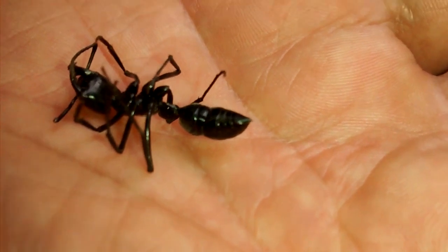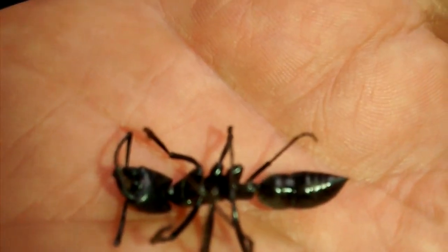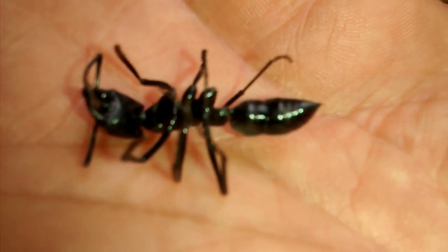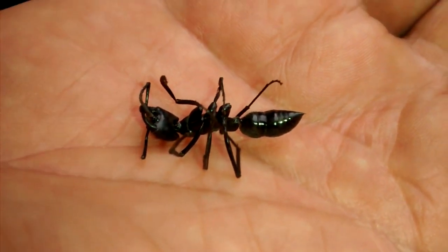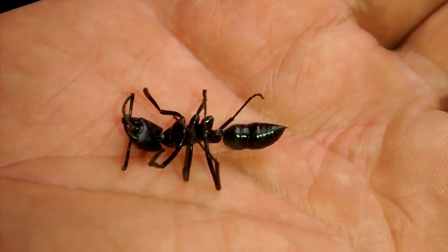Some species of this ant have been declared endangered by the Brazilian government. Not sure if this particular species is one of those — we think this one is the Dinopanera...